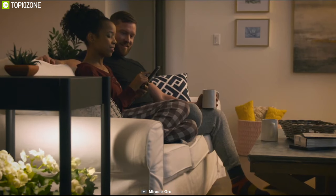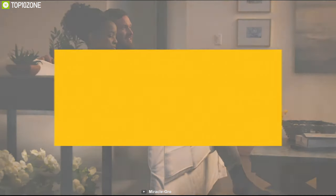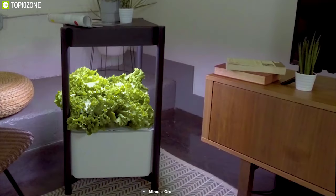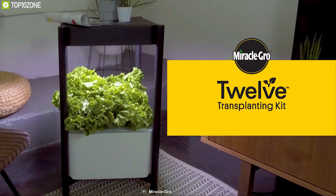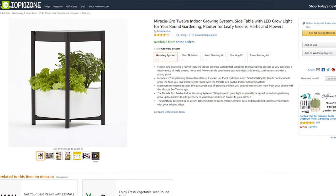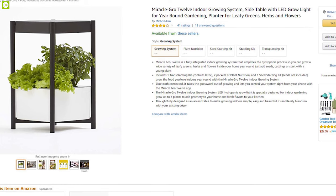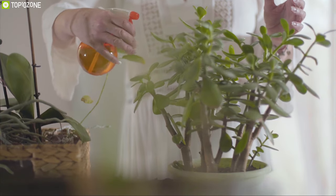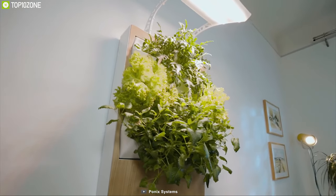Equipped with an LED hydroponic grow light, the Miracle Grow 12 can provide essential lighting conditions for your plants all year round. It comes with Bluetooth connectivity that allows you to connect it to a smartphone app and control it remotely. If you are on the market for an automated indoor gardening system, the Miracle Grow 12 is the right choice and you can get it online.